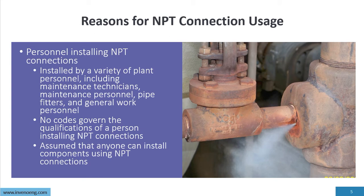Regarding personnel installing NPT connections: you can have anybody install an NPT connection — maintenance technicians, maintenance personnel, pipe fitters, even general work personnel. There are no codes governing the qualifications of a person installing an NPT connection, unlike welding. We assume that everyone can install components using NPT connections successfully, but whether it's going to be successful or not — that's the question. In new installations we find a variety of installation approaches because there are no standards; people are not following written procedures or trained how to do this correctly.